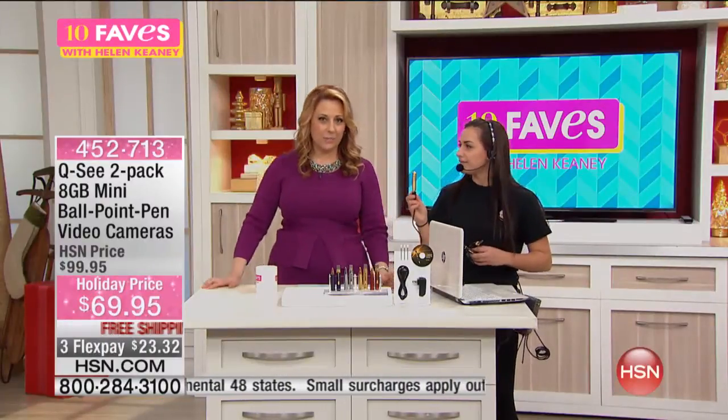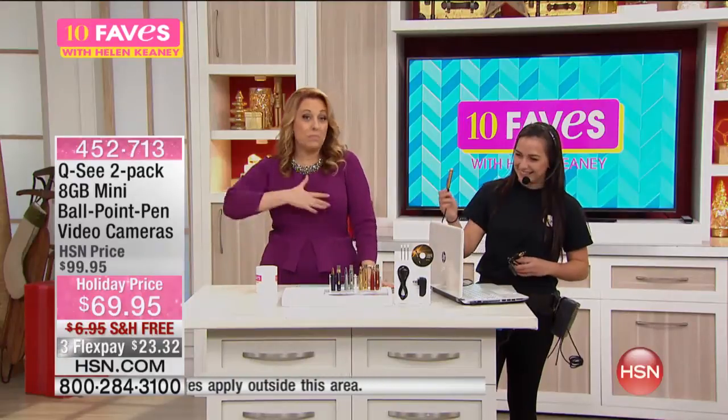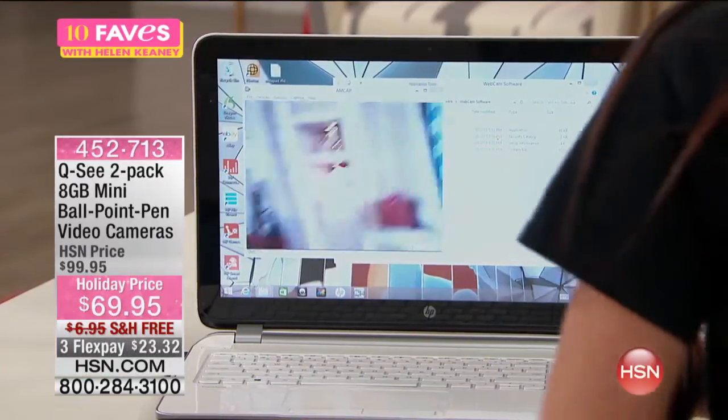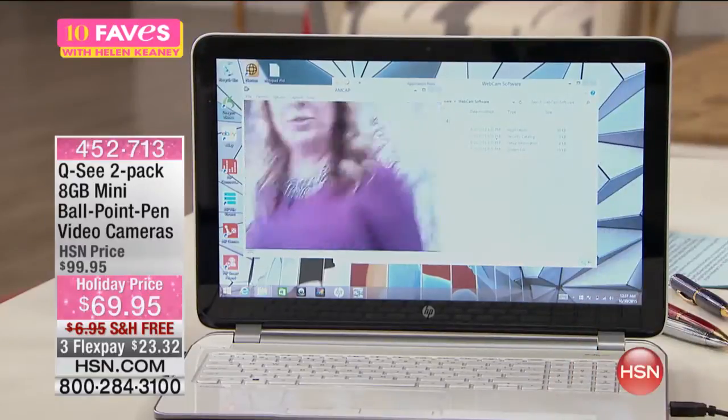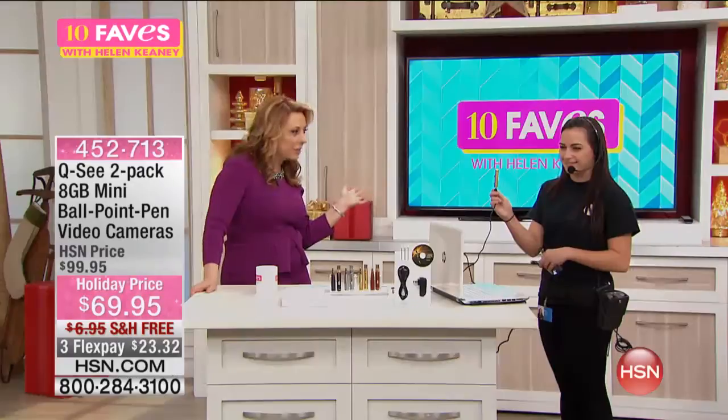We've got a super spy right there setting it up. This is one of the stars of Ten Faves — Elsa — who was basically defending my honor with the helicopter, but she's got the video camera. Can you have it on me? So hi, here I am. I may know I'm on camera, I may not know I'm on camera.